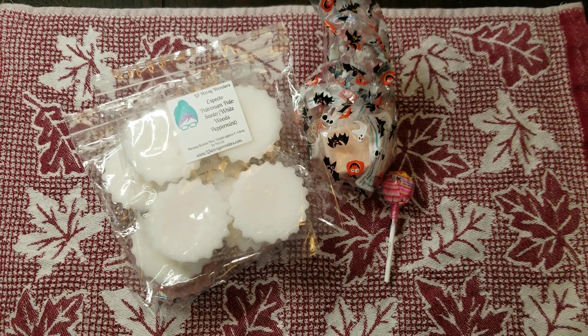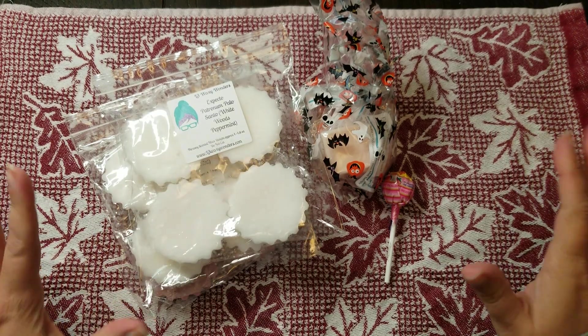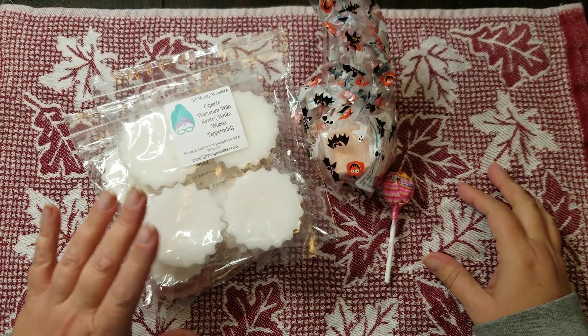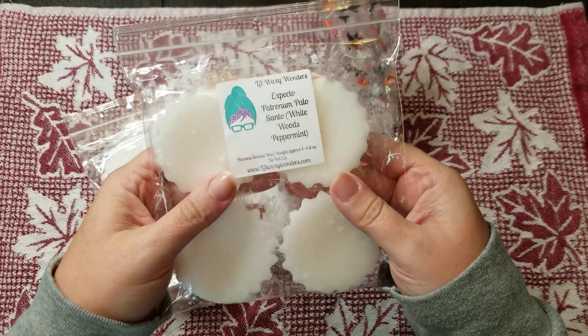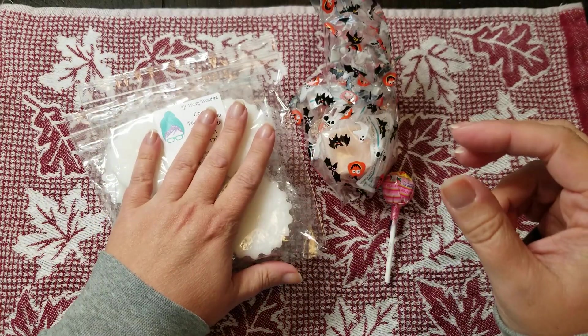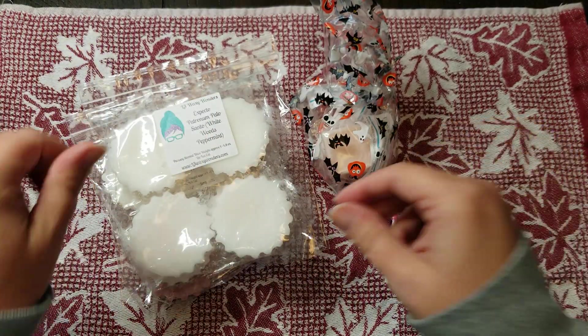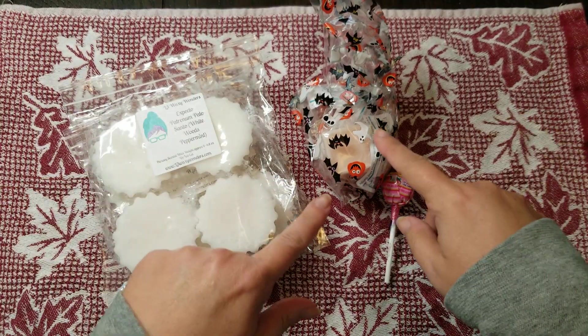Hey everybody, it's Tracy, welcome back to my channel. Today I have a little mini haul from L3 Waxy Wonders. I asked Jen and Trish if they would pour the Expecto Patronum Palo Santo for me — I hadn't had it in a long time and I was really missing it — and they poured it for me. So I went ahead and got two of the fluted tarts and a different one as well.